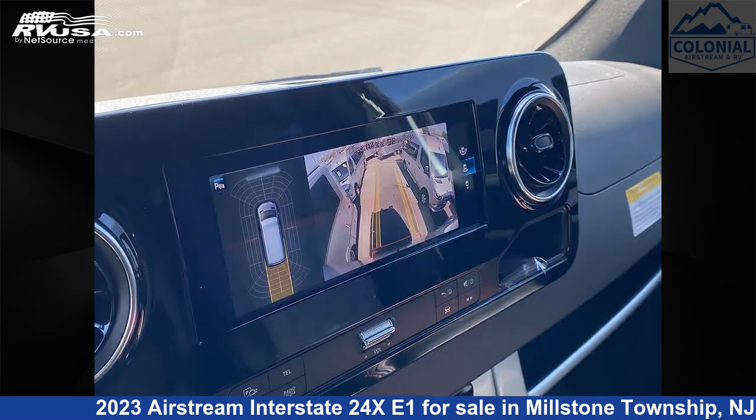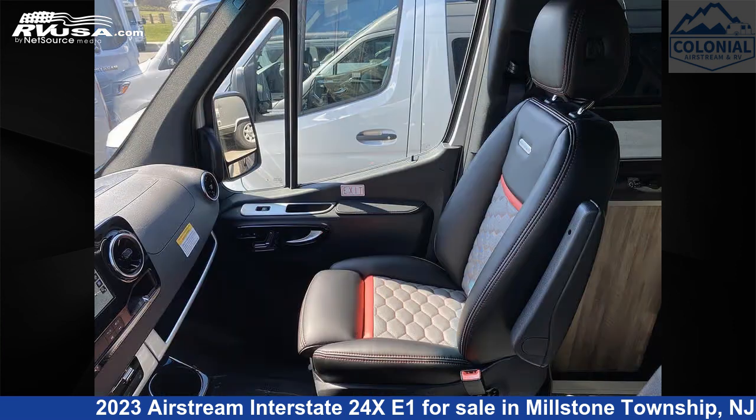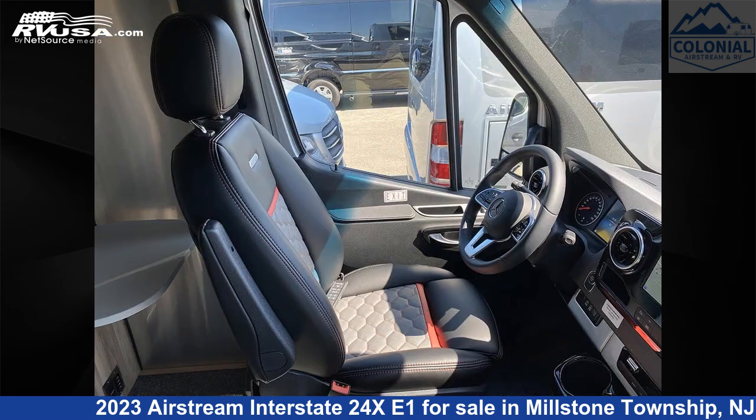This new Airstream is 24 feet 6 inches in length and features a red rock, steel mesh interior. It sleeps 3 and includes a refrigerator, LP detector, water heater, air conditioning, awning, CO detector, TV, microwave, stove top burner, auxiliary battery, and 23 gallons fresh water capacity.